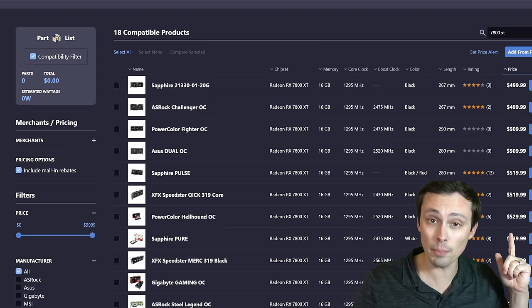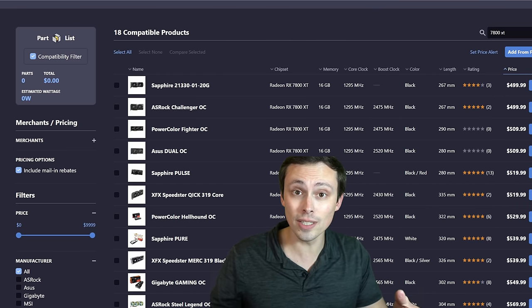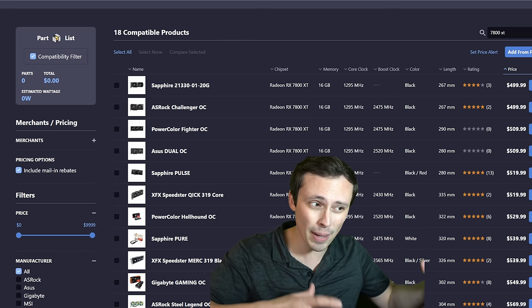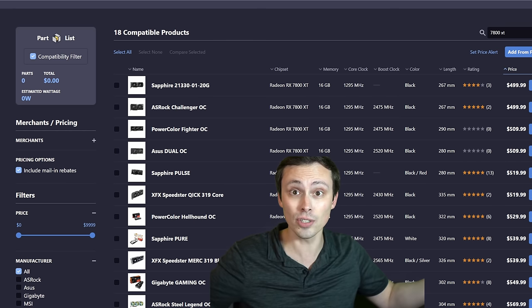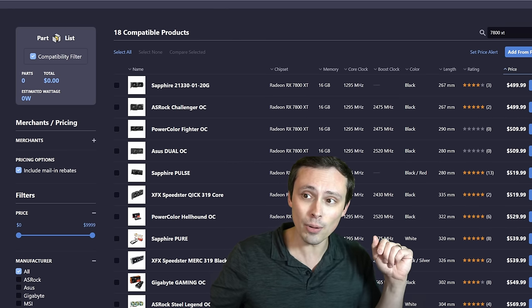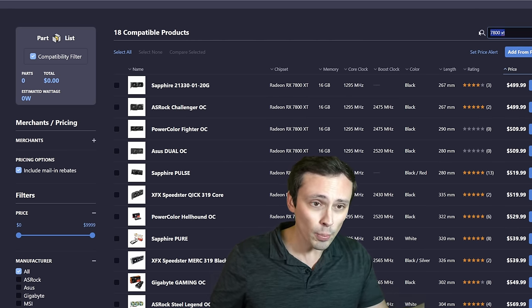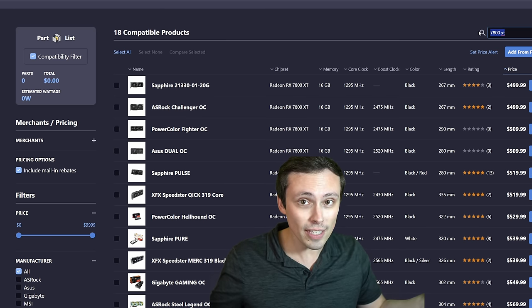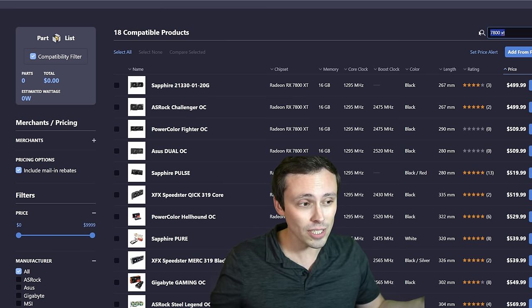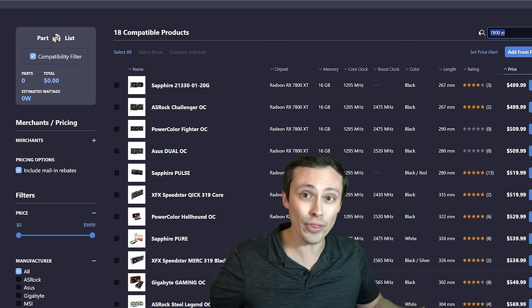The 7800 XT should be a $499.99 MSRP but has been selling above that for a long time. My hope is that launching the 4070 Super should force it back down to $500 or maybe even discounted below that. The 4070 Super should be available at $600 on the Founders Edition, but whether other retail models will hold that price remains to be seen.